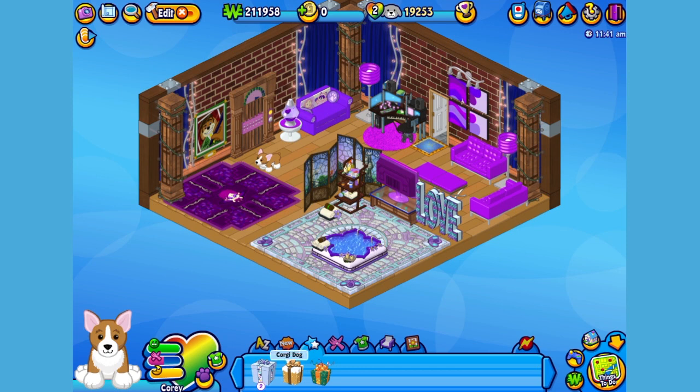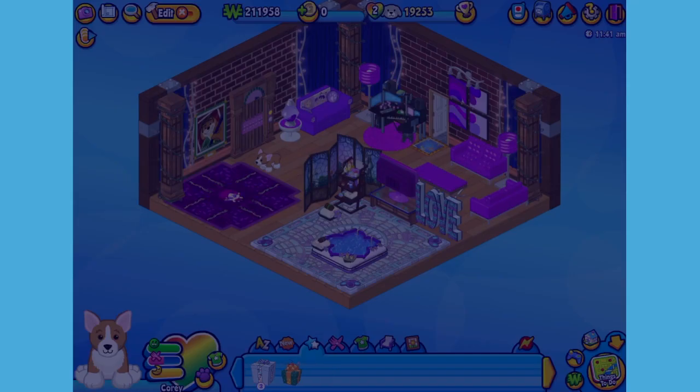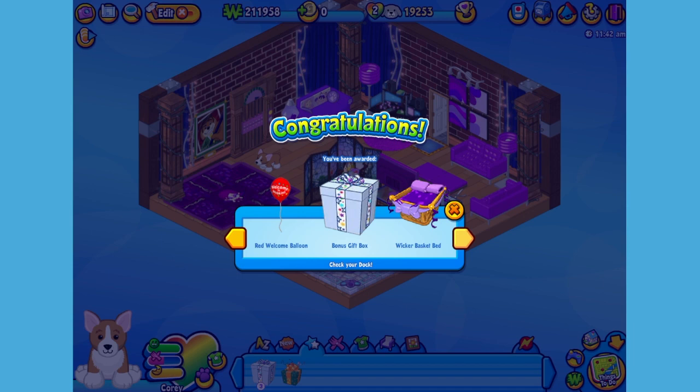Here is the Corgi Dog's gift box in my dock. Let's open it up and see what's inside. Here is the Corgi Dog's pet-specific item, or PSI, a wicker basket bed. Let's add it to the room so Cory can take a nap.